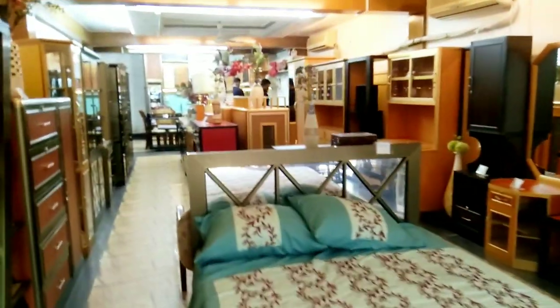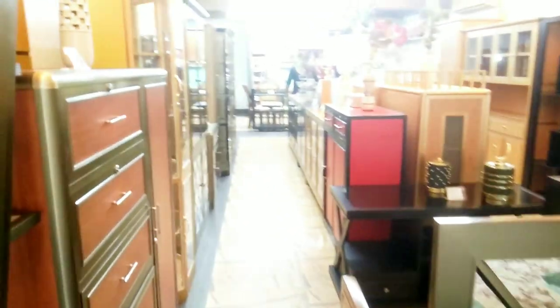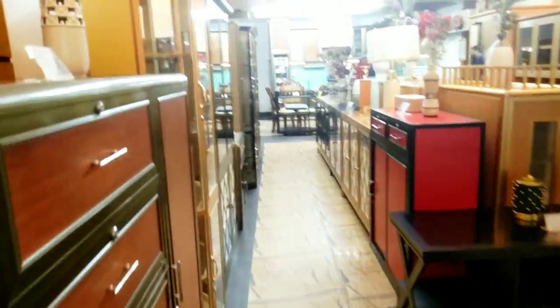Assalamualaikum viewers. I'm from Tulip Shopping Blog. What are we doing today? Now we have the elevator. We have a 7-hour locker room. This is not an aluminum locker.